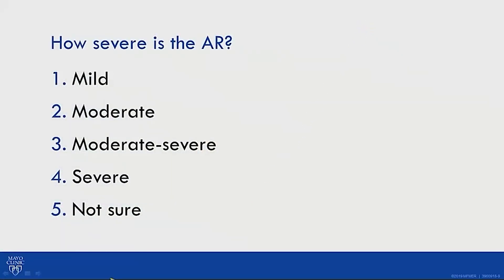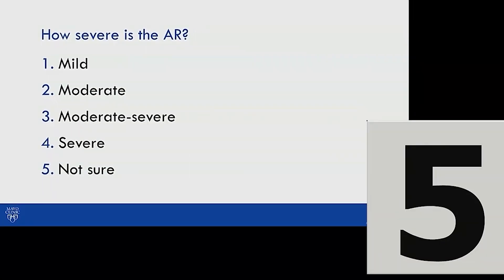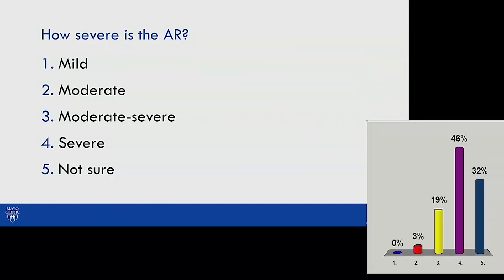The next question: how severe is the aortic regurgitation — mild, moderate, moderate-to-severe, severe, or not sure? The audience was split between severe and not sure.